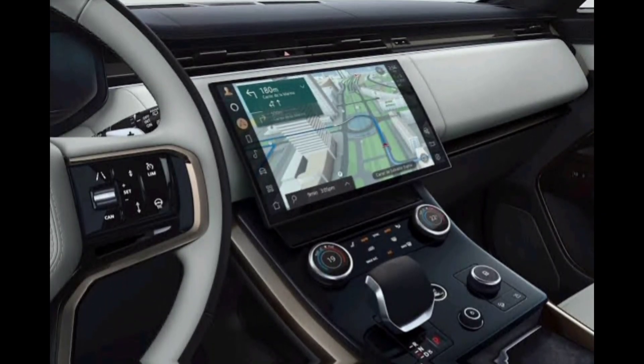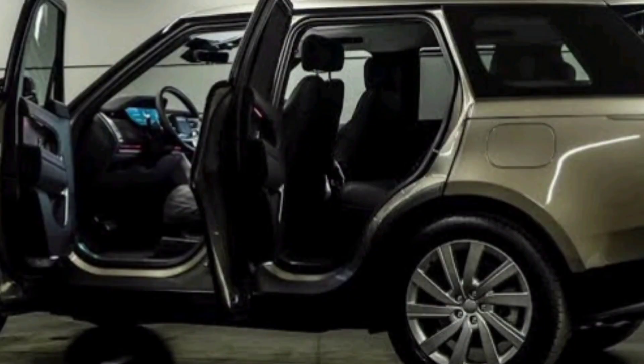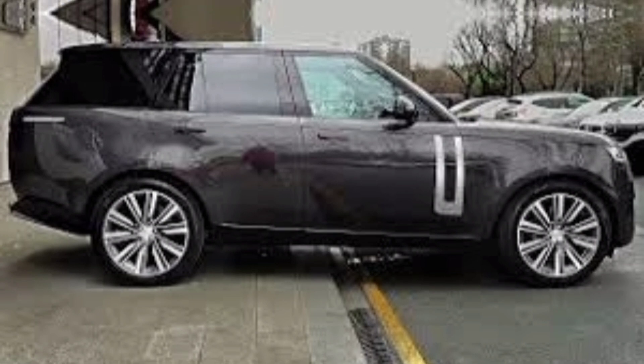The 2024 Range Rover Limo is a truly exceptional car. It's a masterpiece of design, engineering, and craftsmanship. If you're looking for the ultimate in luxury, performance, and exclusivity, the Range Rover Limo is the car for you.